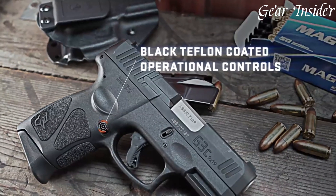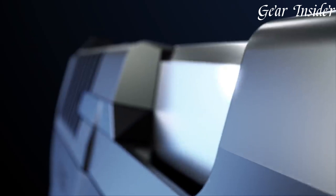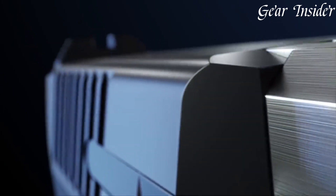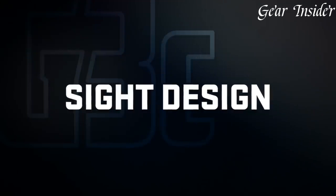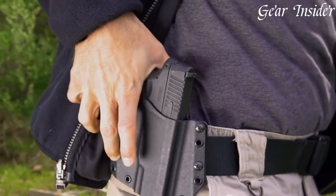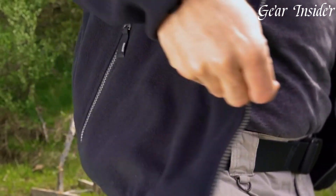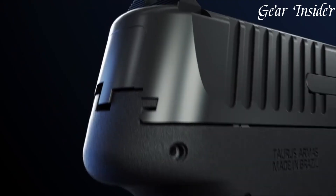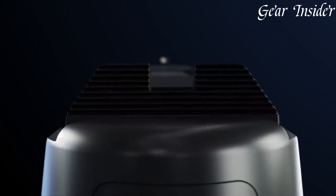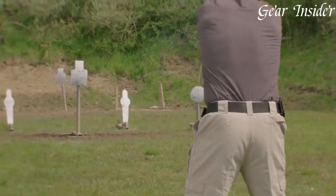The Taurus G3C is further enhanced by its compatibility with the Taurus Performance Trigger System (PTS), allowing shooters to customize their trigger feel. Whether for everyday carry or range shooting, the Taurus G3C showcases Taurus' dedication to providing a reliable and accessible firearm, making it a popular choice for those seeking a compact, yet high-performing 9mm pistol.